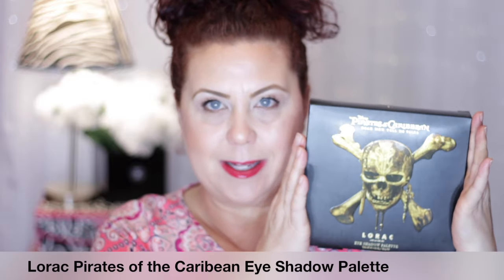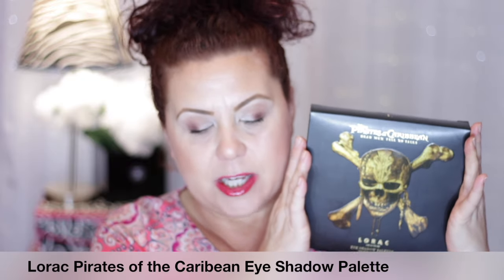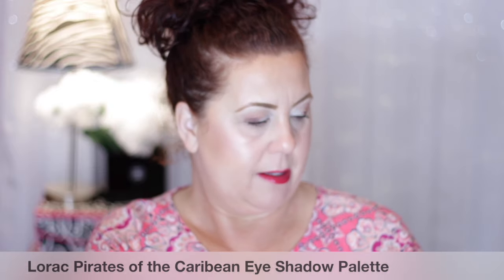The reason I got that was specifically to go with the next thing I'm going to show you. If you've watched my 'fell for the packaging' tag video, you're going to understand why I bought this. I got the Pirates of the Caribbean eyeshadow palette from Lorac! I do like pirates — and yes, I like the packaging — but more importantly the product swatched very nicely in store.